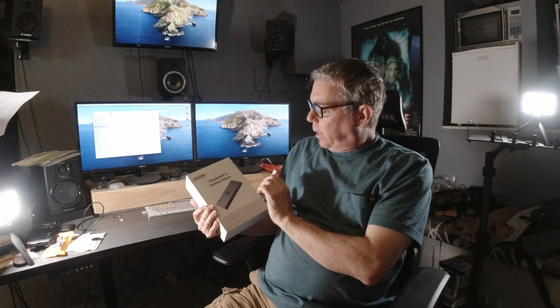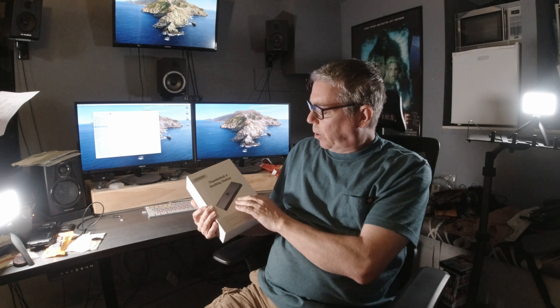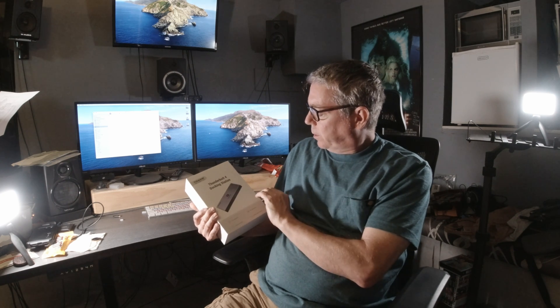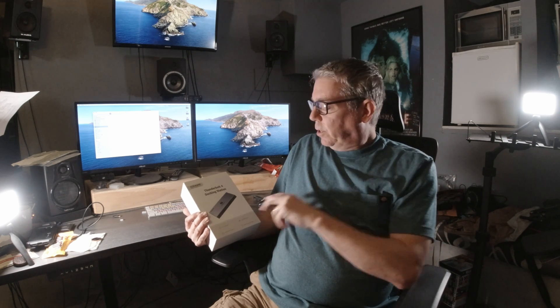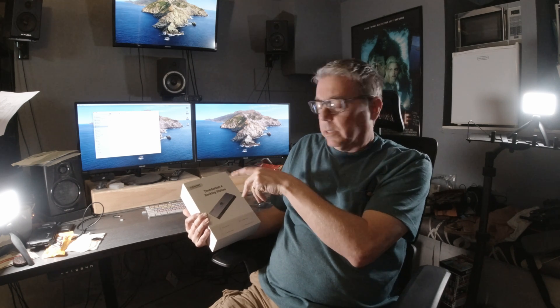It has all the connectivity I want: an Ethernet port, several USB 2 and 3 ports, several Thunderbolt 4 ports all operating at full speed, an SD card slot, and some other things. I've got a little downtime with the President's Day holiday, and although I'm in the middle of a project, I'm going to spend the next little bit trying to hook this up and see if I can get it to replace my other system.